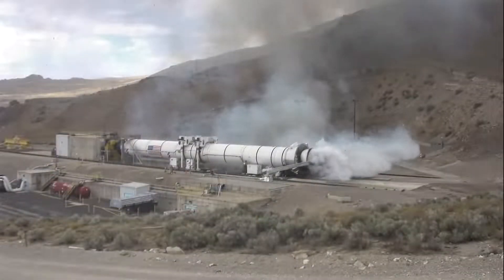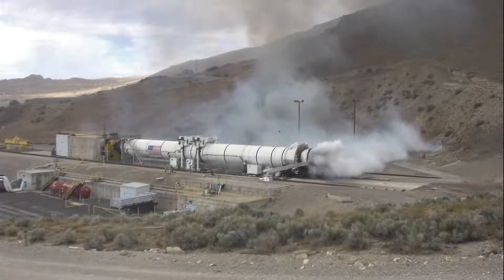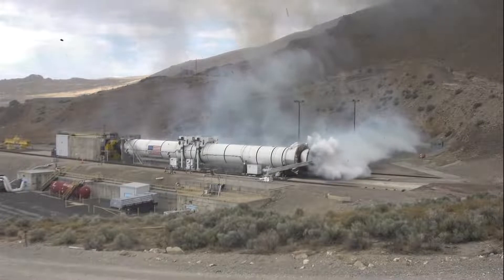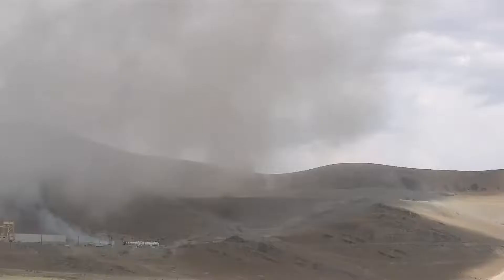T plus 3 minutes, 30 seconds. Post fire crew report to the instrument room.